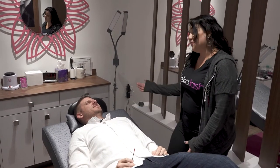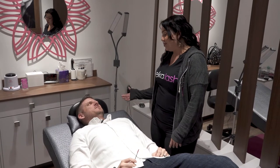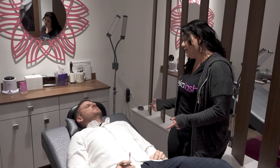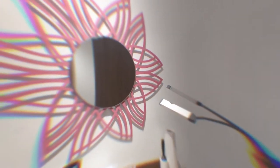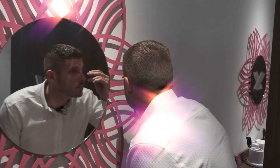So what do guys do when they come here? A lot of people come in and take a lash nap during their services. They actually get a lot of men coming in asking for gift certificates. So you can come here, get a gift card for your wife, and take a nap — absolutely.